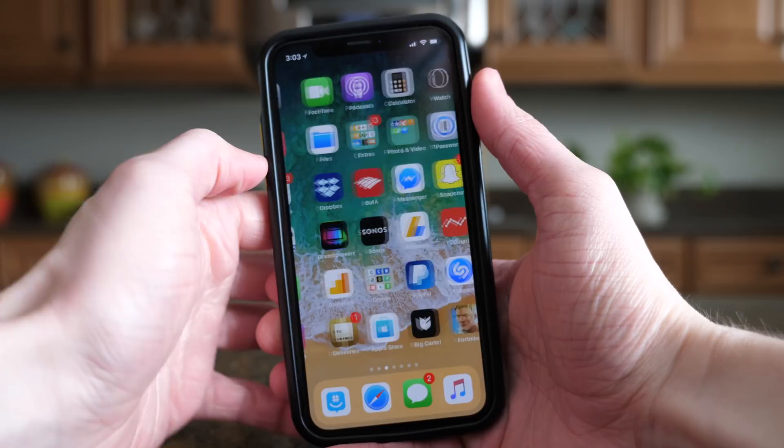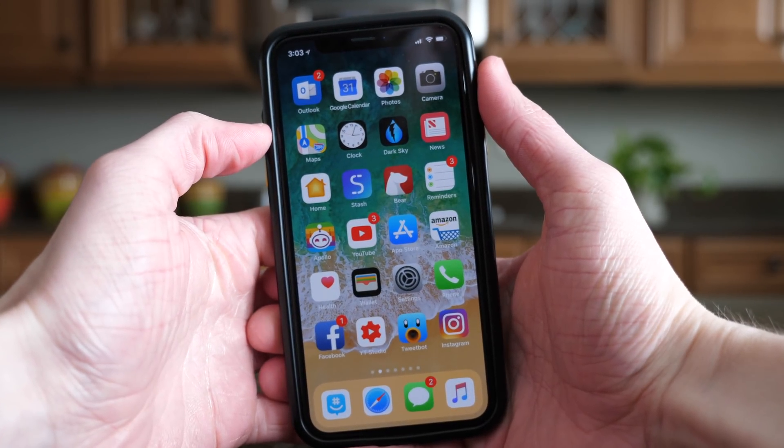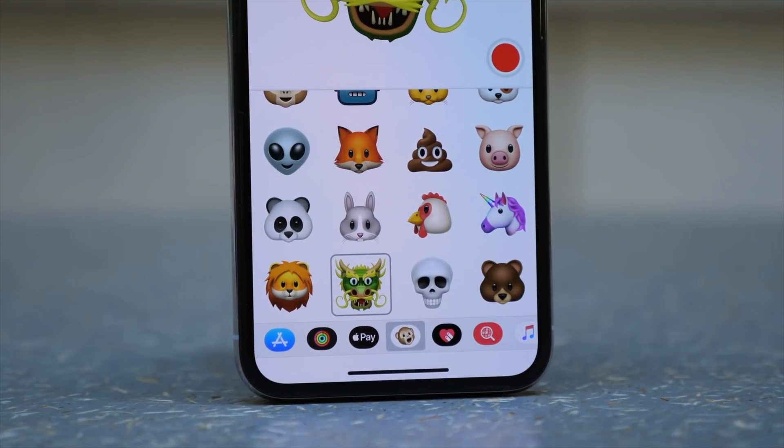I'm so excited for all of you to get your hands on iOS 11.3 in the near future. It's a great update with new animojis, business chat, ARKit 1.5, health record syncing, and a number of other features and improvements. Hopefully we'll be seeing it on March 27th, if not maybe soon after that.